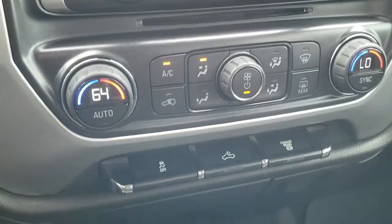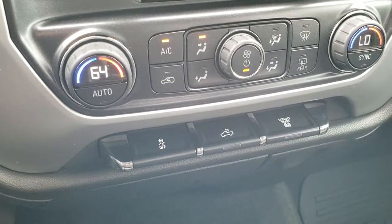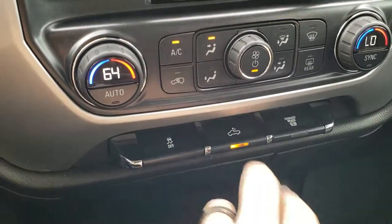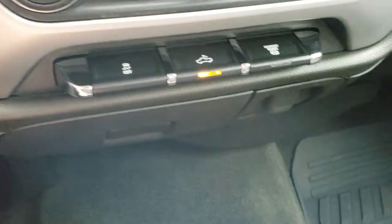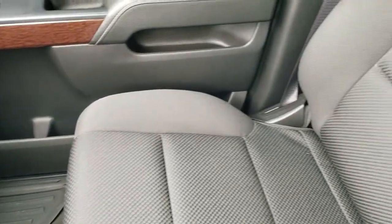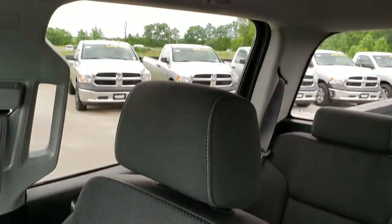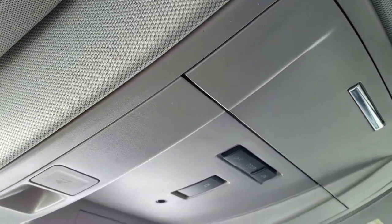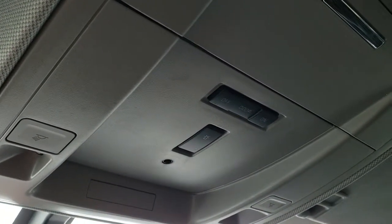Down here you have dual climate control, factory exhaust brake, stability control, and the cargo light switch — which is also how you turn on those LED side lights in the mirror. The passenger all-weather floor mat and passenger seat are very clean as well. It smells very clean inside this truck, and the headliner is in really nice condition. This indicator shows that it does have the snowplow prep package, though I'm not sure what that all entails.